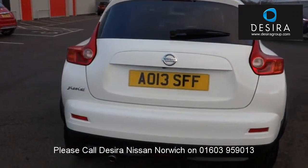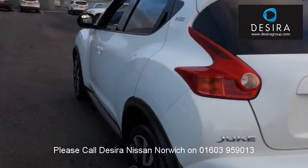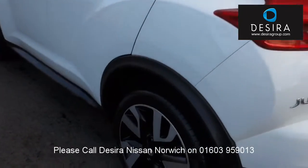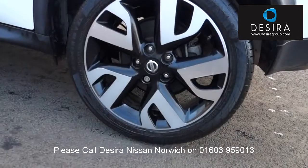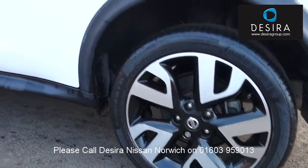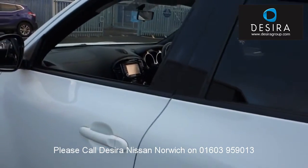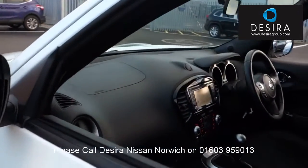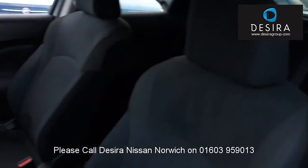Our sales team will tailor a finance package to suit your needs at a very competitive rate. We also have a lowest price guarantee, meaning we will not be beaten on price. Feel confident in buying your car from Desira Group, knowing every vehicle has been approved after a fully comprehensive mechanical and safety check, plus body inspection. All used vehicles come with a minimum 12 months warranty to provide you with absolute peace of mind.